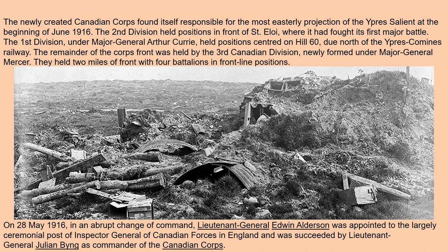The newly created Canadian Corps found itself responsible for the most easterly projection of the salient at the beginning of June 1916. The Second Division held positions in front of Sanctuary Wood, where it had fought its first major battle. The First Division under Major General Arthur Currie held positions centered on Hill 60, due north of the Comines railway. The remainder of the corps front was held by the Third Canadian Division, newly formed under Major General Mercer, who held two miles of front with four battalions in frontline positions.